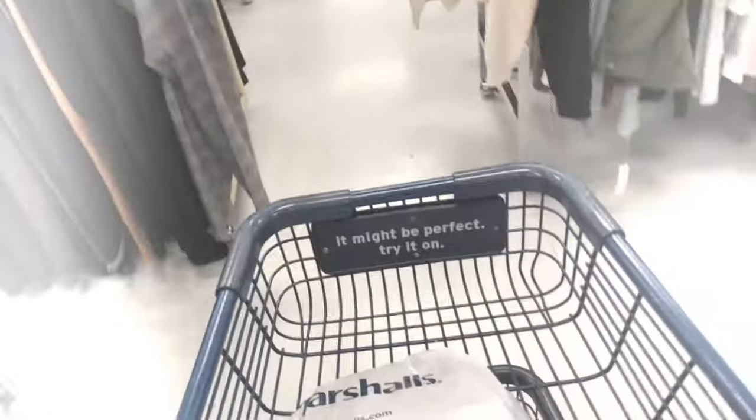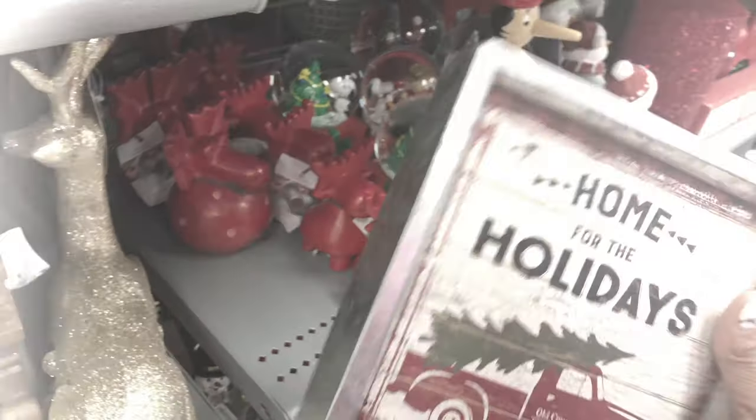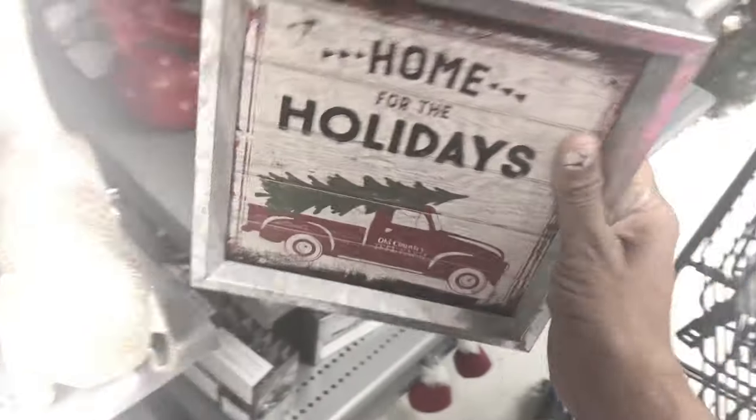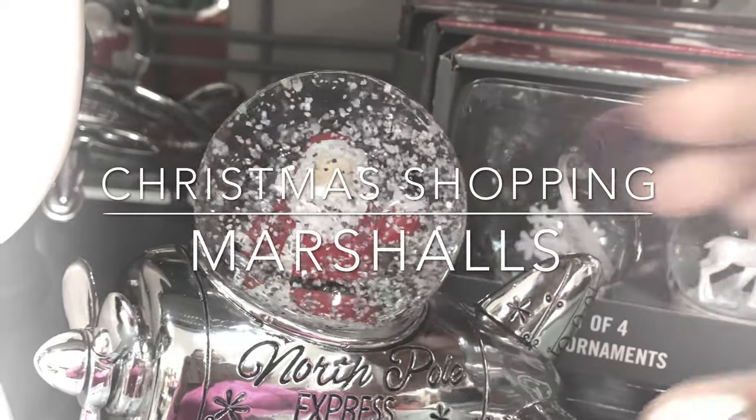Grab those baskets — it is time for us to do some more Christmas shopping, Christmas looking, whatever you want to call it. The stuff is out! They are seriously putting it out in my local Marshals, and this one I can always depend on having some amazing, beautiful items. Let's get started with some Christmas shopping at Marshals!